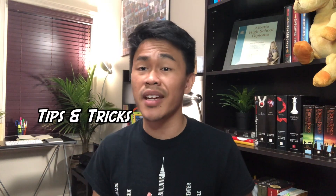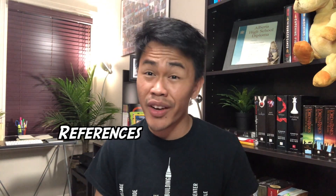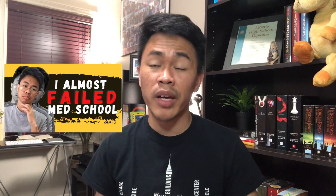So in this vlog, we are going to have another episode of how to pass that subject, and in this particular episode, we are going to talk about how to pass physiology. This series aims to help you guys pass that medical school course by giving you some tips and tricks and some of the references I used. The video is divided into two parts: the first is my tips and tricks, and the second is some of the references I used in physiology.